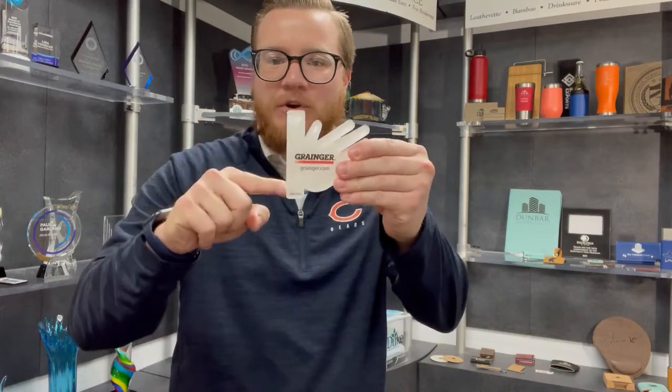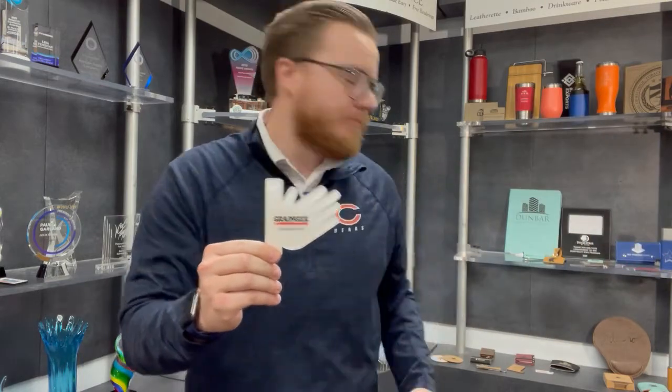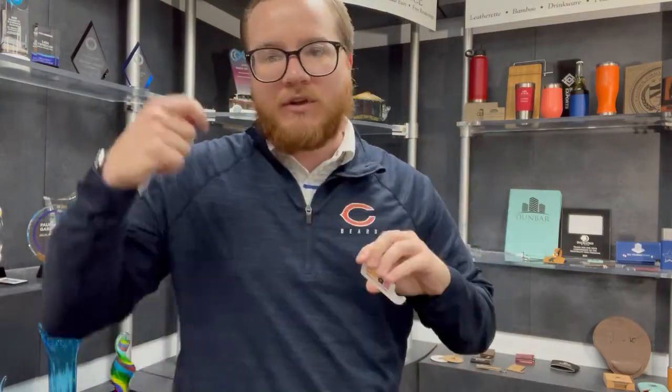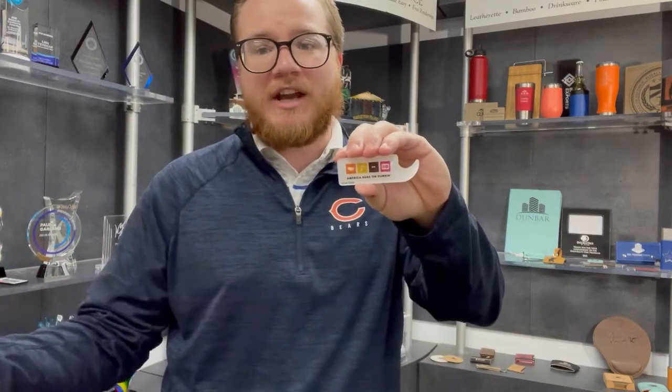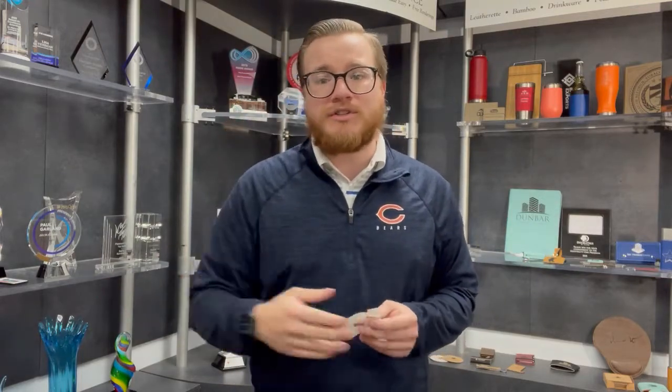Last but not least is our mask perch. It's not somebody giving you a high five — this just adheres to the corner of your monitor, so if you're sitting at your desk you can hang your mask up and be reminded when you get up to leave that your mask is right there. We additionally have an auto design as well — this goes on your dash in your car, so if you get in your car and take your mask off, hang it on there and when you get out again you remember exactly where it was. Feel free to reach out to us for any and all of your PPE needs, from safety barriers to mask dispensers, all the way down to your simple mask perch or your touchless tools.